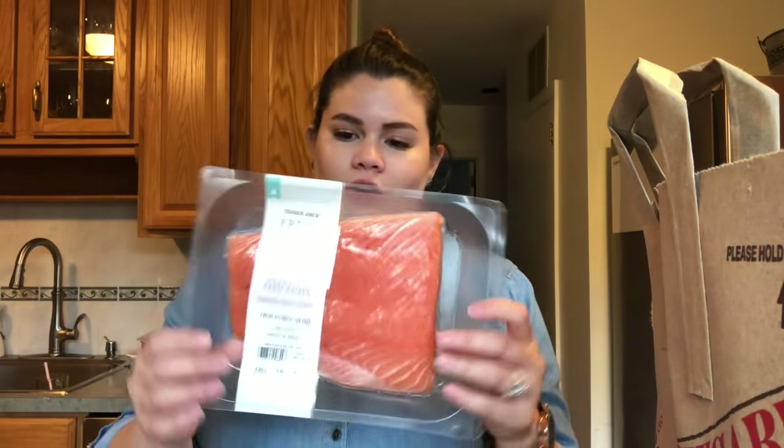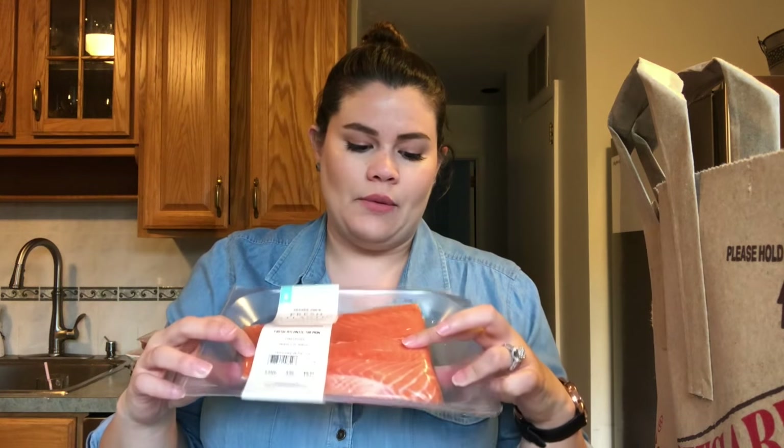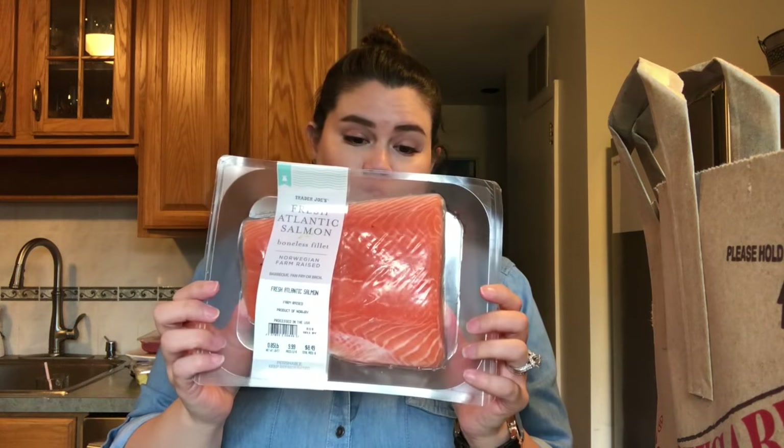For more meats, I got some fresh Atlantic salmon. Normally I don't buy farm-raised salmon, but it was a pretty good price and I haven't eaten salmon in a long time, so I purchased it. It was about eight dollars.